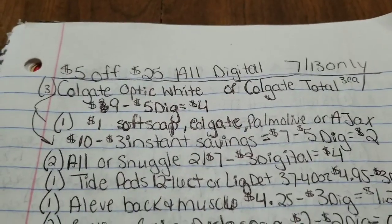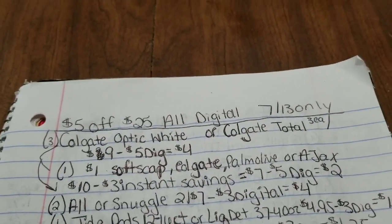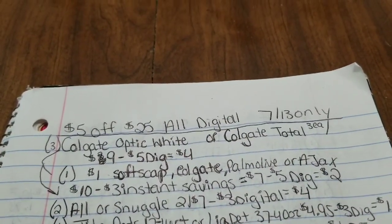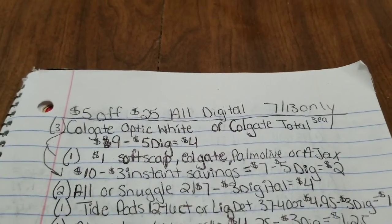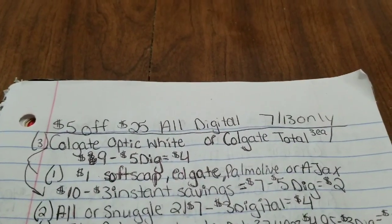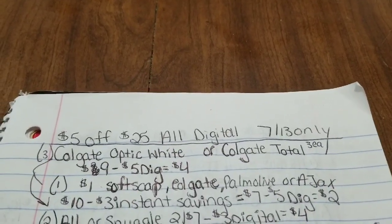Hey guys, it's Ashley, welcome back to my channel. Today I'm going to show you guys five different $5 off $25 breakdowns that you can do this Saturday, July 13th. It's all digital so anybody can do these deals, just make sure you have the digital coupons clipped.